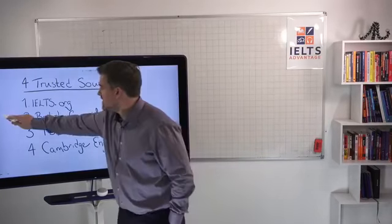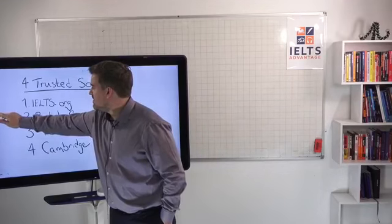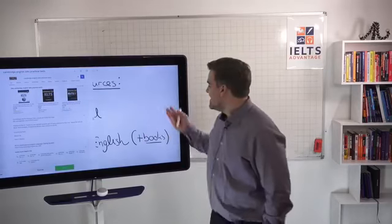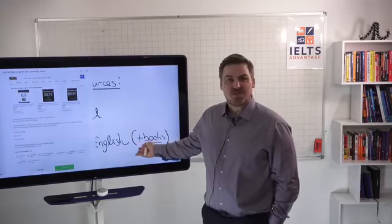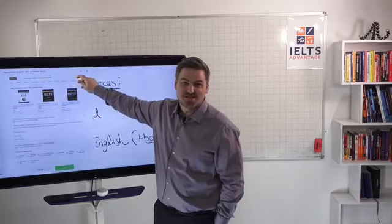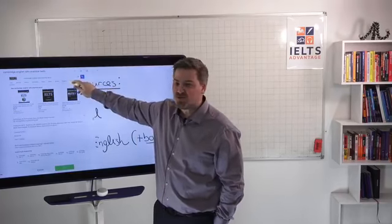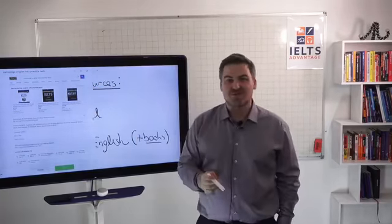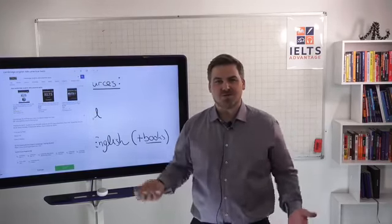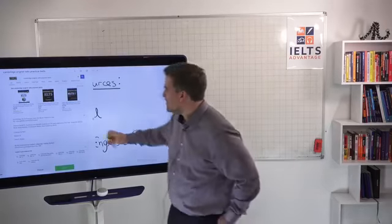So how do you find these? Very, very simply, you use Google. So if you want to find practice tests from Cambridge English, what do you do? Type 'Cambridge English IELTS practice tests' into Google. Even though I'm making a video about this, I guarantee someone in the comments is going to ask where to find these materials. Google it — Google is your friend and will help you find them.